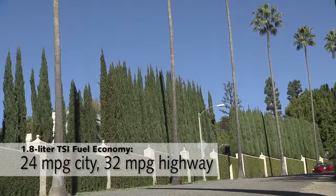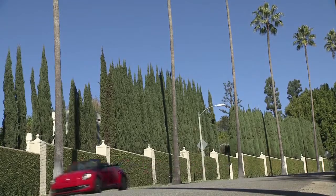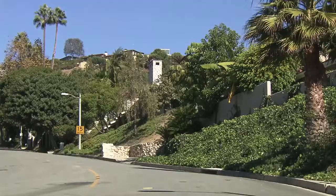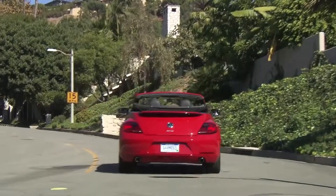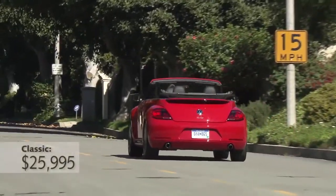The other cool thing about the top is just how fast it can go up and down. It's electrically operated, so you just push a switch and have the top down in less than 10 seconds. You can also raise and lower the top at speeds of up to 31 miles per hour, so it's easy to put up or down at a stoplight, even if the light turns green.